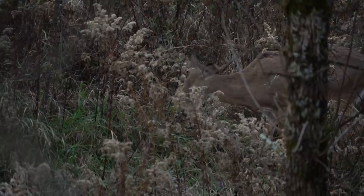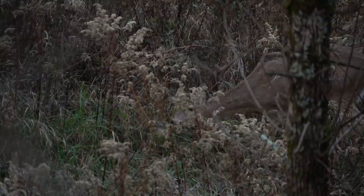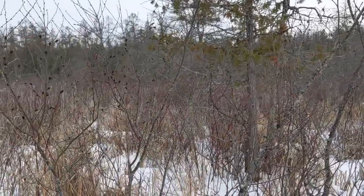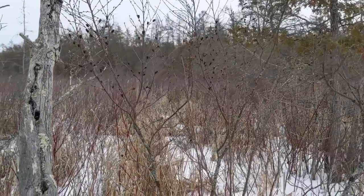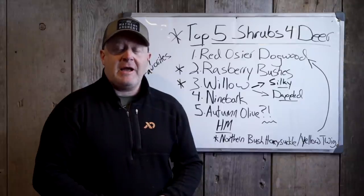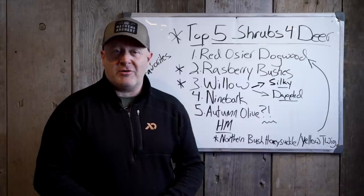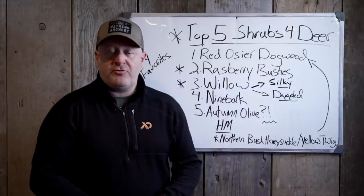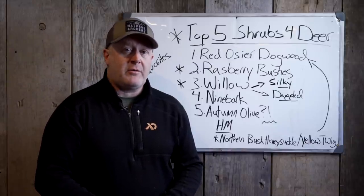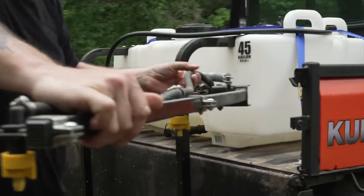The problem with red osier dogwood is it's a great shrub to plant for deer, but deer love to eat it, so it's hard to establish. You have to establish most of these shrubs in cages — make sure the deer cannot get to them or your dollars are wasted. You're better off spending money to plant 20 shrubs correctly and have them caged in than to buy 500, like I've done back in the mid-90s, and have none of them survive because you did it all wrong — exposed to deer, wrong type of soil, didn't control weeds. Try to get 20 to grow correctly instead of 500 incorrectly, and you'll be a lot further ahead.